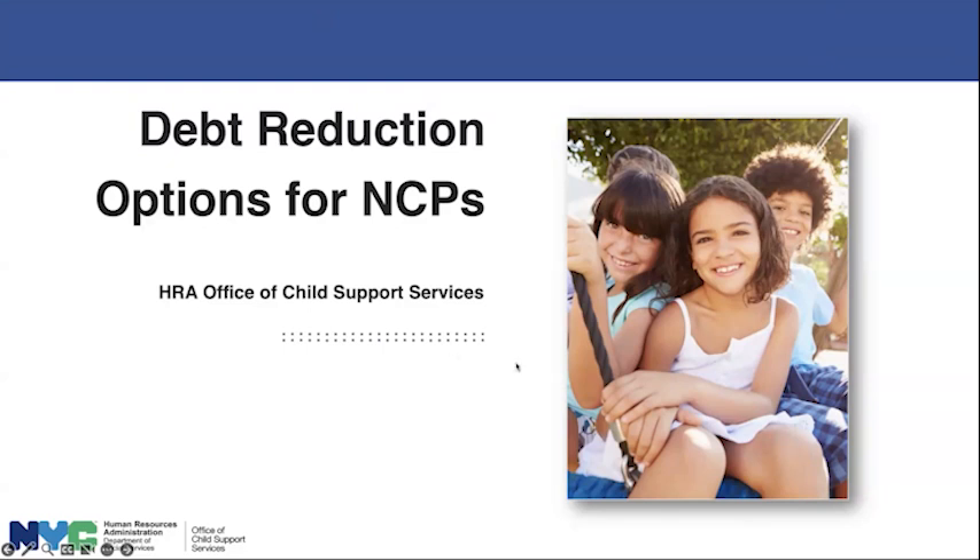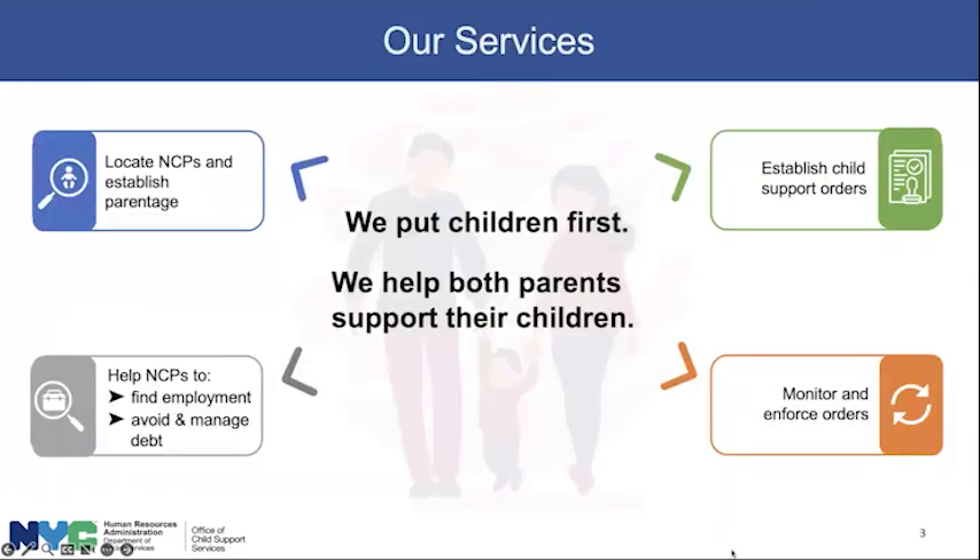We're going to cover a lot of ground. Our services at the Office of Child Support Services are all tied around putting children first and trying to help both parents support their children, which is as it should be. If you helped bring a child into the world, whether by plan or by surprise, it's only appropriate that both parents support that child.